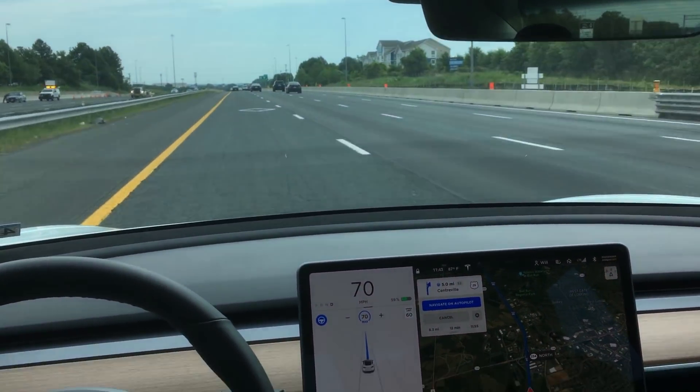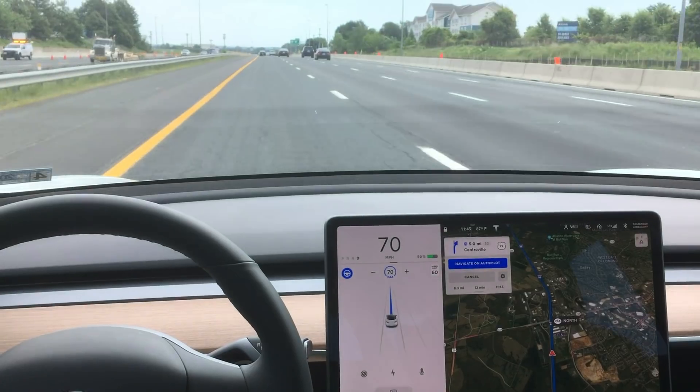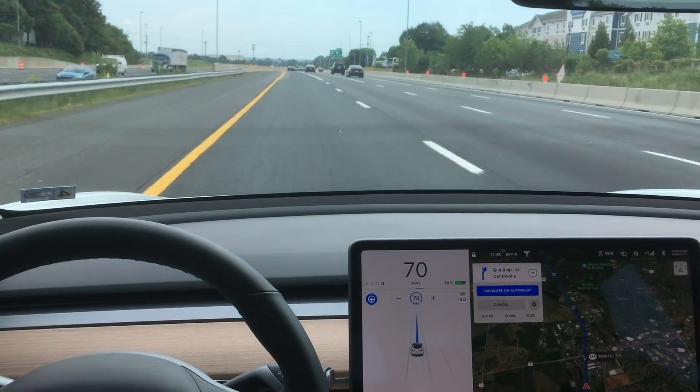Hey YouTube, back again with another video. So you can see right here, I'm actually driving in an HOV lane right now navigating on autopilot. You can tell that by this straight blue line here and the blue steering wheel on your center display.